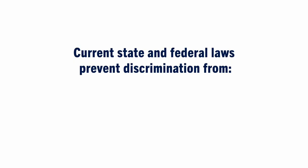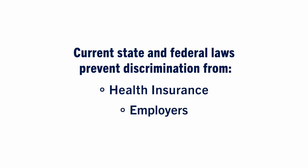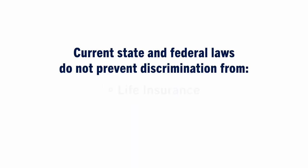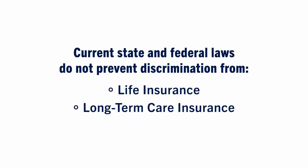Some people have concerns about how genetic information may be used by insurance companies and employers. Current state and federal laws prevent most health insurance companies and employers from using genetic information against you. However, these laws do not apply to life insurance, long-term care insurance, and disability insurance.